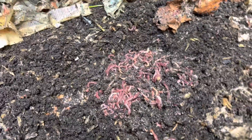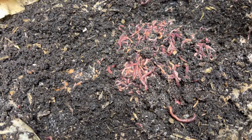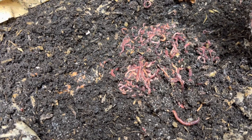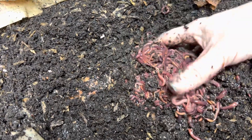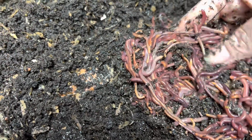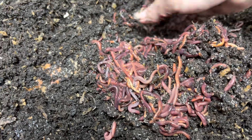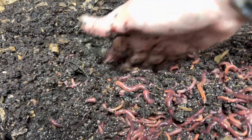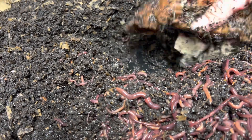All worms are great — they all do something different. But I will always say the red wiggler, Eisenia fetida, is the champion. My European night crawlers do an amazing job composting too — they can get a little cranky sometimes, but these guys are more forgiving of experiments. African night crawlers eat a lot of carbon, they love brown stuff like boxes and paper, but they can't tolerate cold so you have to be careful.